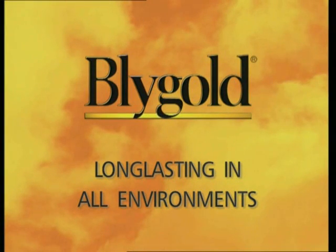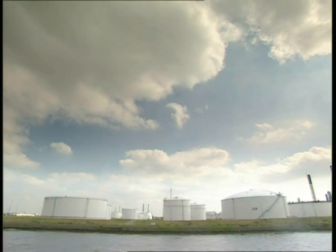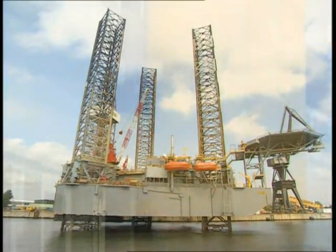Blygold — long-lasting in all environments. Everywhere, corrective and preventive maintenance are an absolute must at air-sided and water-sided installations. Blygold specializes in overhauling, maintenance and filter changing.